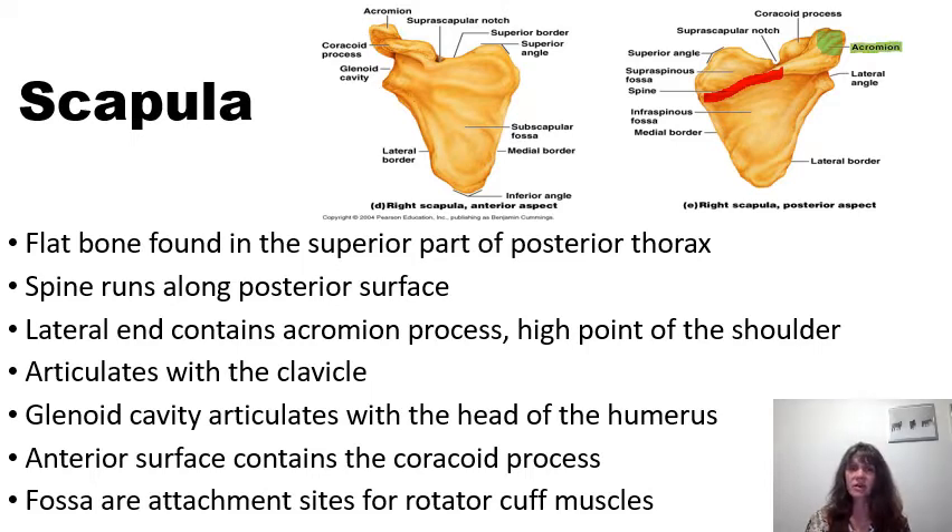Also laterally, we find the glenoid cavity of the scapula, which is a very shallow socket for a ball and socket joint, as the head of the humerus will form a joint with the glenoid cavity. We also see anteriorly the coracoid process, which is a piece of bone that sticks out anteriorly to form a bony attachment for a muscle called coracobrachialis.